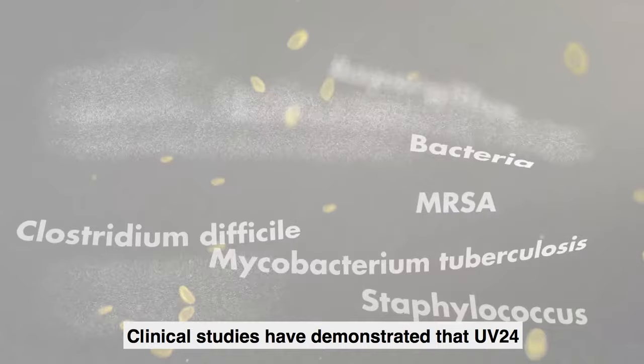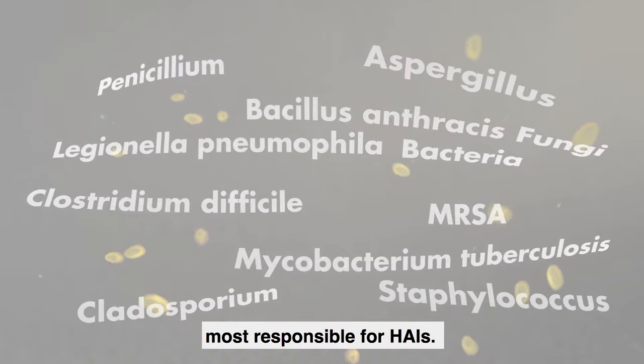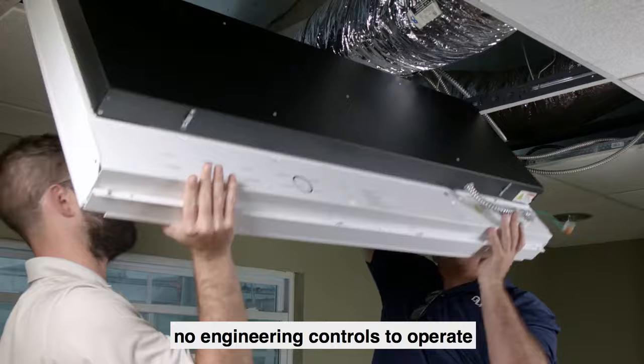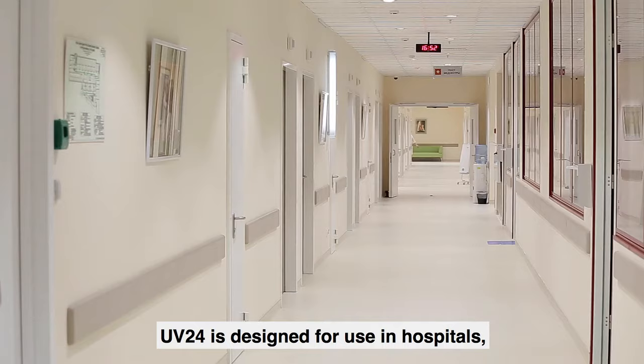Clinical studies have demonstrated that UV-24 is effective in removing better than 90 percent of airborne pathogens, including those most responsible for HAIs. Once UV-24 is installed, it requires no engineering controls to operate and minimal maintenance, which helps keep operational costs low.